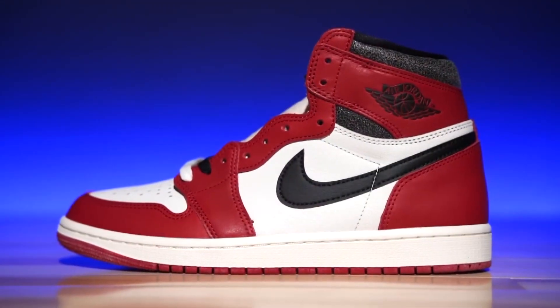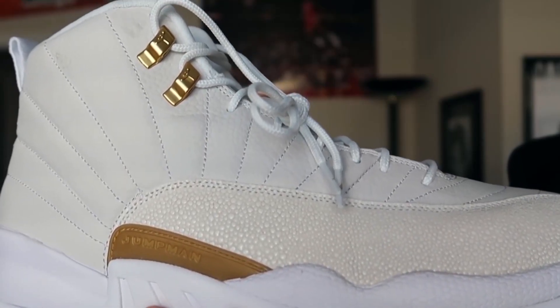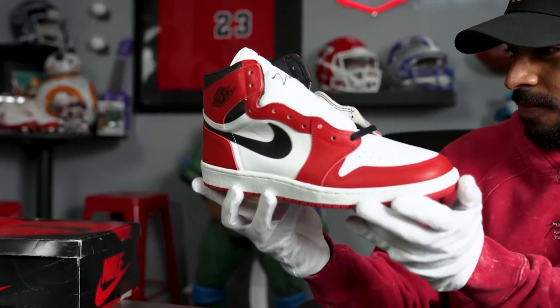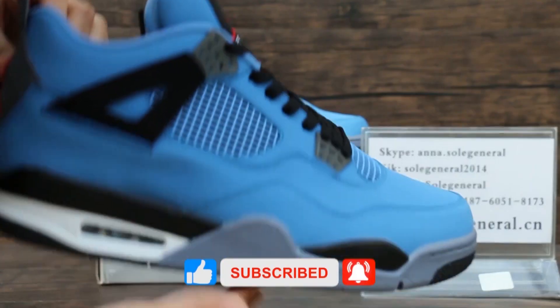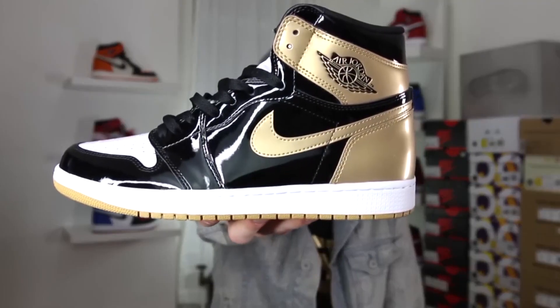Although most people would not consider these prices reasonable, what's a few million dollars if you can place your feet in the same arena as some of the sport's biggest names? That's it from us today. What's your favorite pair of Jordans? Let us know in the comments below. If you enjoyed the video, make sure to hit the like button and subscribe for more luxurious content. This is The Luxurious — talk to you in the next video.